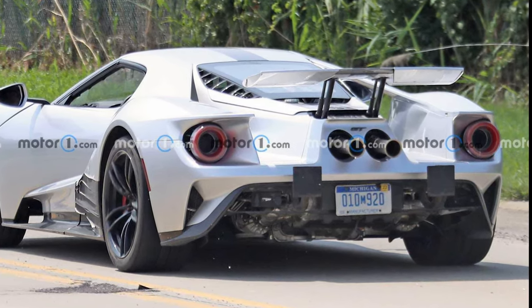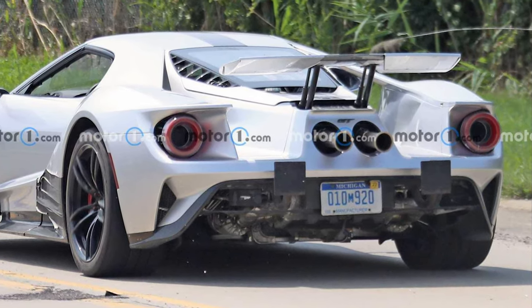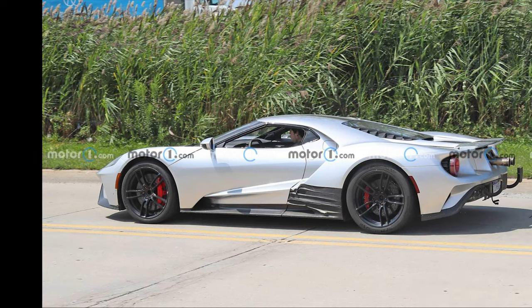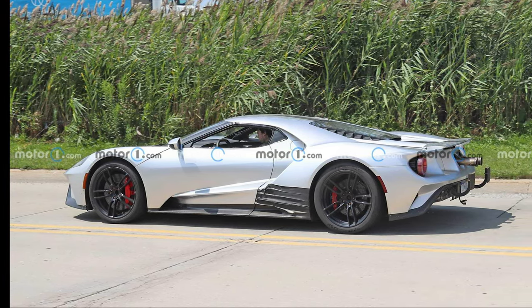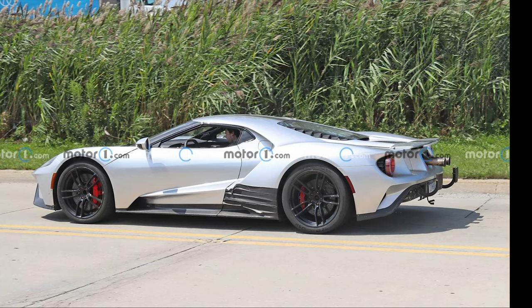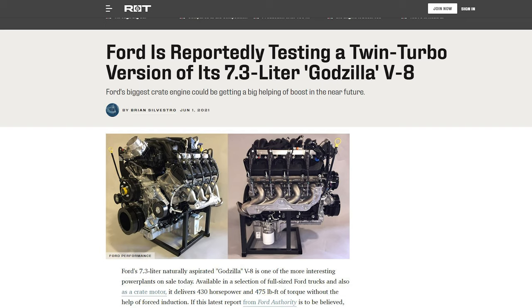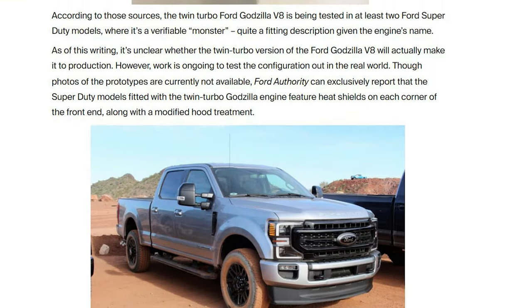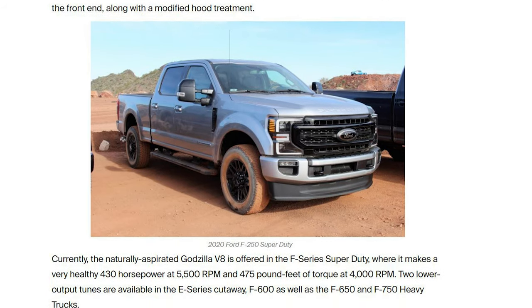I wish there was video of this mule driving around so we could get a better idea of what engine is in it. Looking at the exhaust routing, this thing is obviously turbocharged with complicated exhaust routing out the back. There are reports of Ford working on a twin-turbo version of the Godzilla V8 engine — two F-250 heavy-duty truck test mules are said to exist, and maybe this GT is number three.